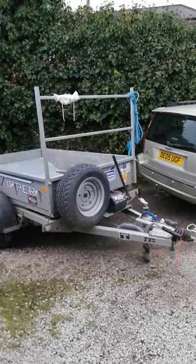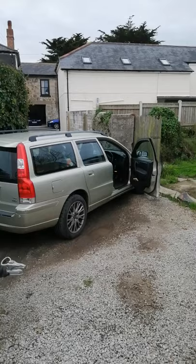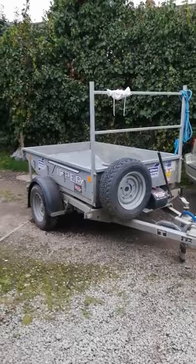I've had this trailer now for 18 months and it's an absolute godsend for my business. I can tow it behind a Volvo Estate, which is a 2.5 diesel all-wheel drive, and as you can see I've got the ladder rack on it.